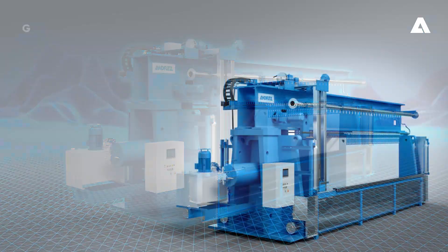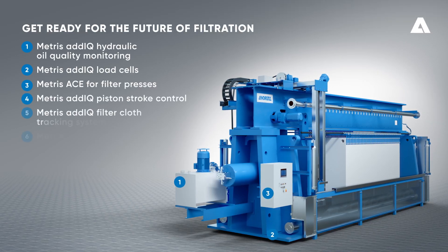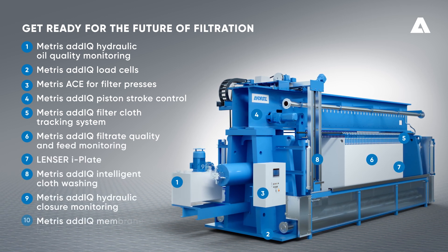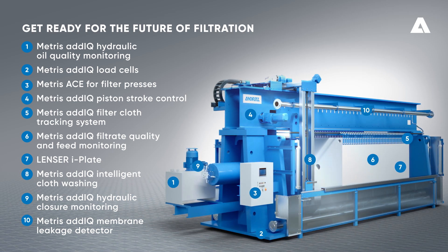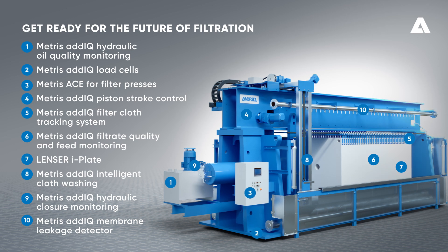Get ready for the future of filtration. From hydraulic oil quality monitoring, load cells, ACE for filter presses, piston stroke control, filter cloth tracking system, filtrate quality and feed monitoring, lens or eye plate, intelligent cloth washing to hydraulic closure monitoring and the membrane leakage detector.